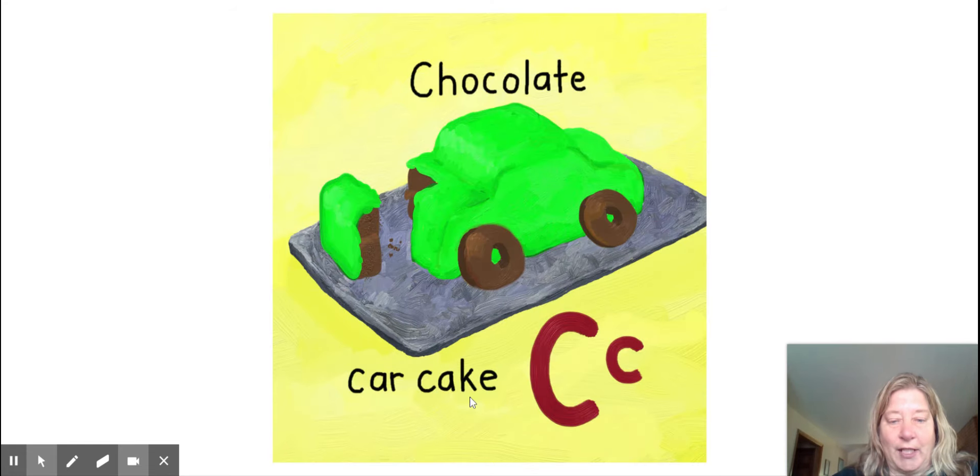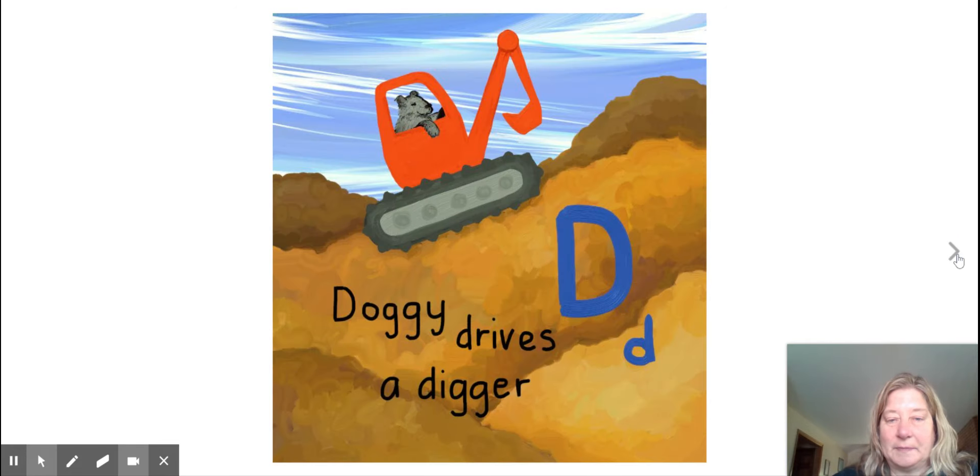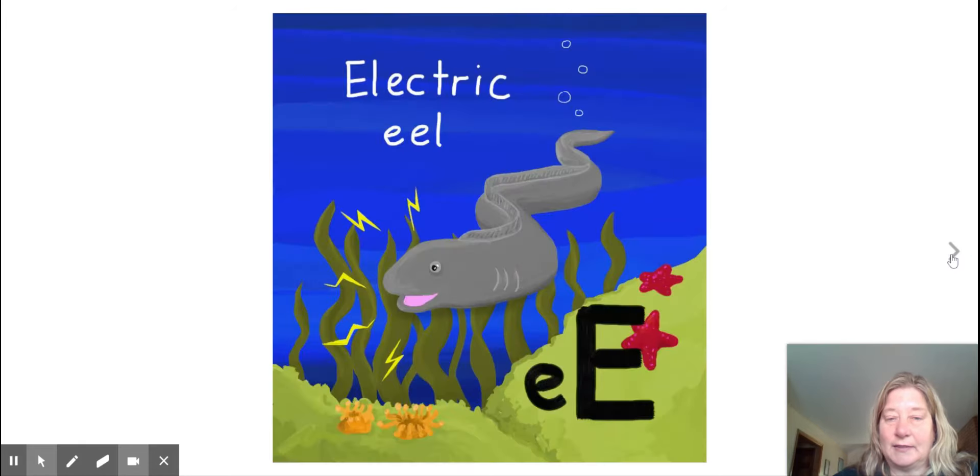Chocolate car cake. C. Doggie drives a digger. D. Electric eel. E.